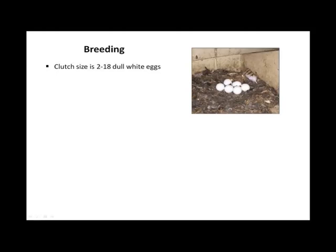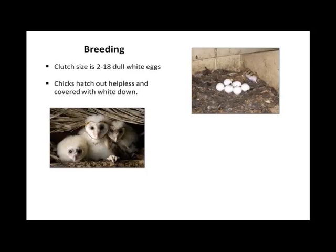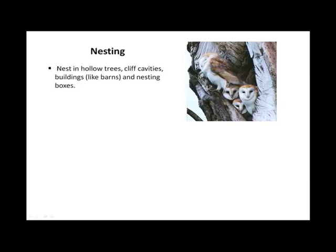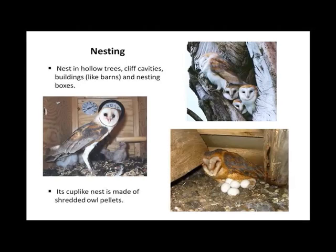Breeding. Clutch size is 2 to 18 dull white eggs. Chicks hatch out helpless and covered with white down. They are vulnerable to mobbing — attacked by crows. Adults mostly mate for life and can breed year-round. They can raise two or more broods per year. Nesting. They nest in hollow trees, cliff cavities, buildings like barns — of course, being the barn owl — and nesting boxes. Their cup-like nest is made of shredded owl pellets, which is basically disgusting.